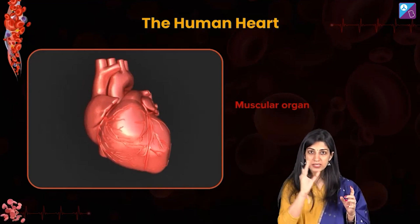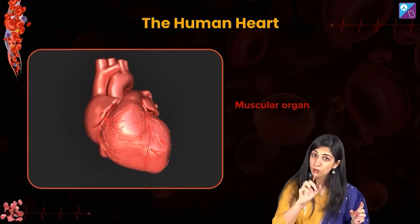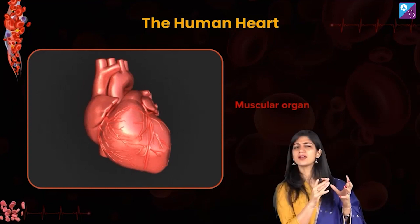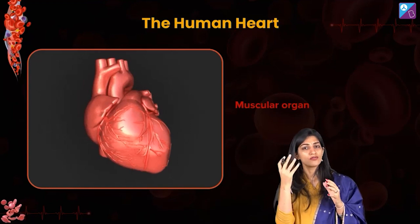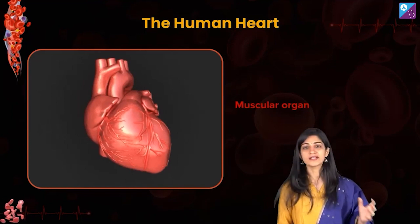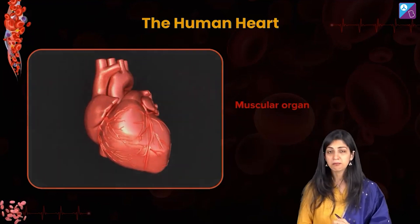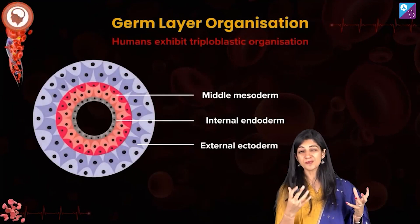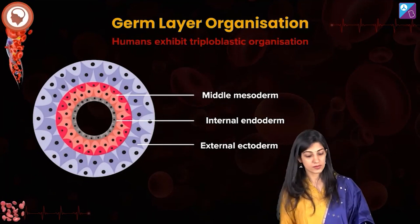So 'heart is a muscular organ' is not a mere statement. The structure of anything in biology is based on its function — what it has to do. Heart is a highly muscular organ; it is a very specialized muscle that we are going to talk about in detail in our upcoming sessions.